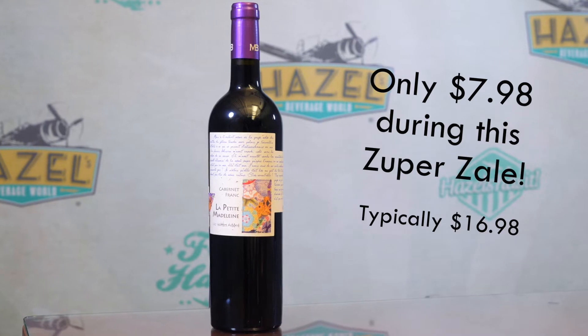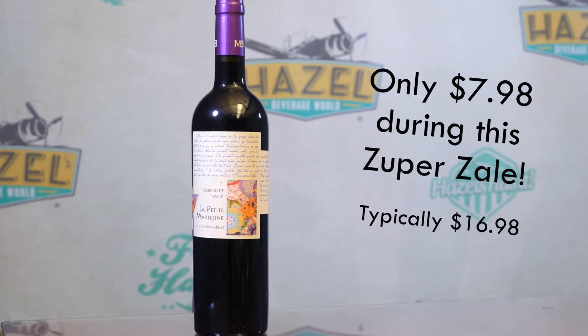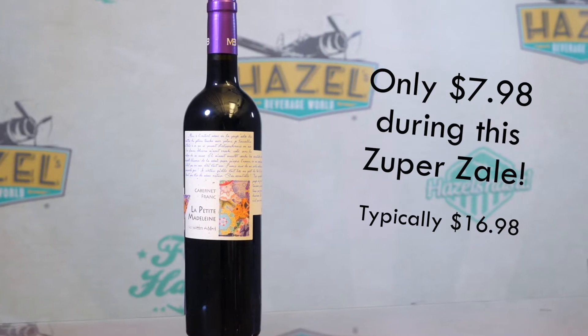Next up, we're going to stay in the south of France. This is the 2018 La Petite Madeleine Cabernet Franc. Cabernet Franc is one of the parents of Cabernet Sauvignon, so you're going to see a lot of similarities here. You're going to get those leathery, earthy notes up front — just a hint of leafiness, a little green in this wine.